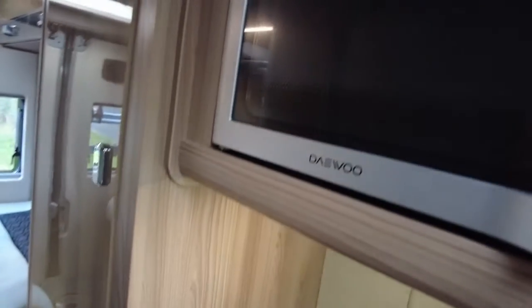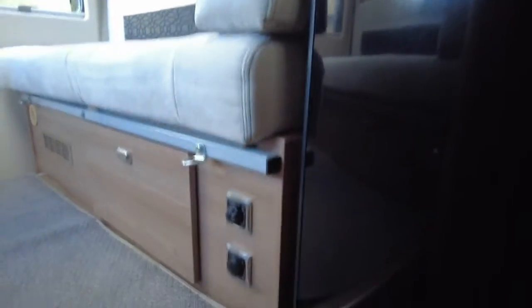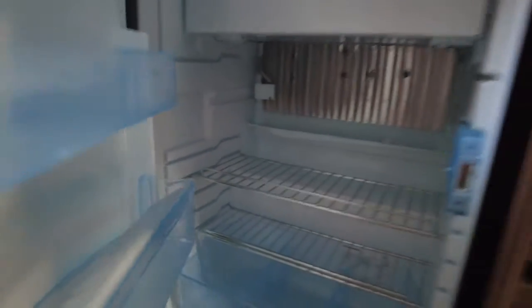Hob, sink, oven. Plenty of cupboard space. Nice and bright and airy. Microwave if you need one. Big storage cupboard with the boards for the bed, all tucked away neatly. And then Dometic three-way fridge and freezer — plenty of room in there for everything that's required.